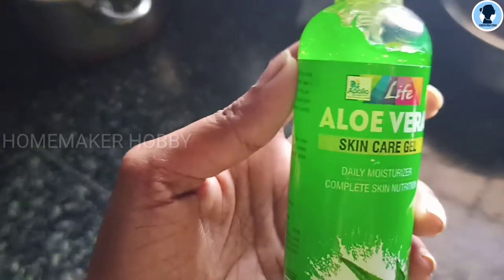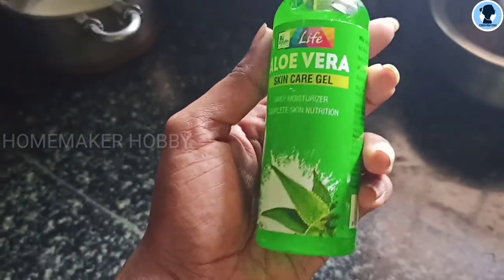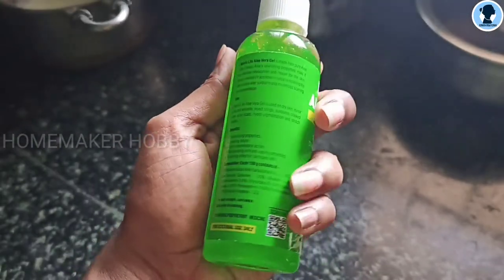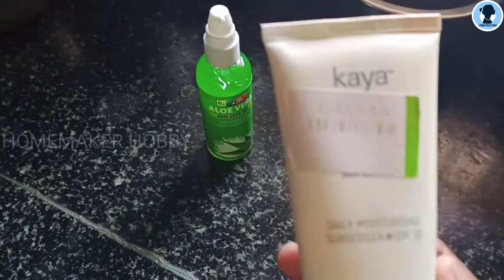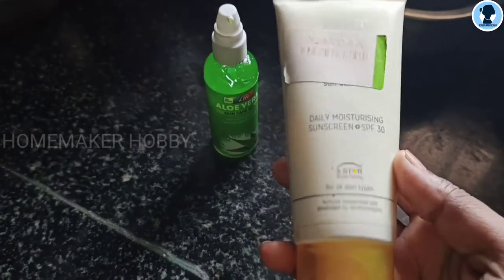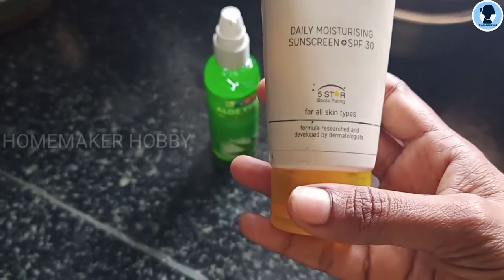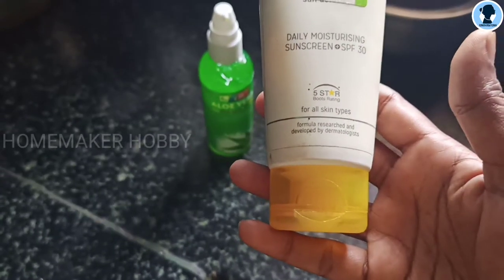The skin care step is aloe vera gel — I use aloe vera gel as well. If you apply the aloe vera gel first, you can then apply sunscreen lotion. This is Kaya brand sunscreen lotion. You can use it, and if you go out in the sun or near water, it will protect your skin.